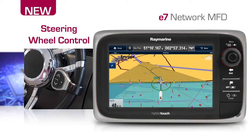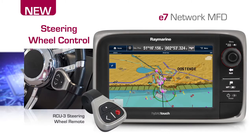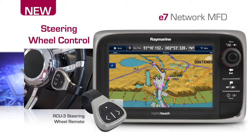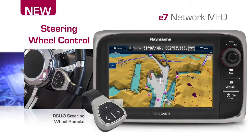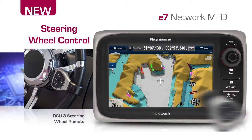Control the E7 from its touchscreen, its keypad or right from the steering wheel. The optional RCU-3 steering wheel remote keeps you in command without letting go of the wheel. Change range scales, control your music, switch between apps and even mark a waypoint. It's all possible with the wireless RCU-3 remote and Bluetooth wireless technology.